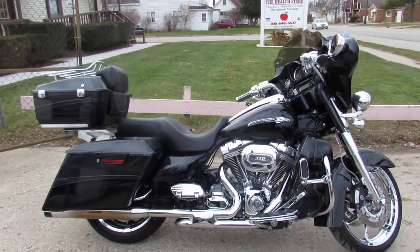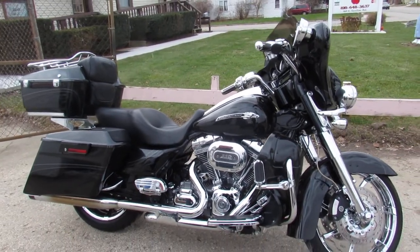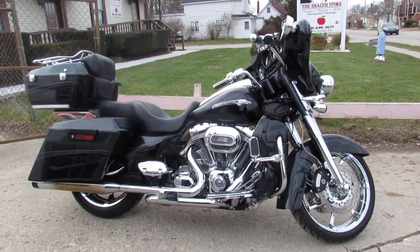Eight speakers, guys — four in the front fairing, two in the lowers, and two in the saddlebags. Quick detach docking hardware and ready for the road. Stand out from the crowd on this 2012 CVO.